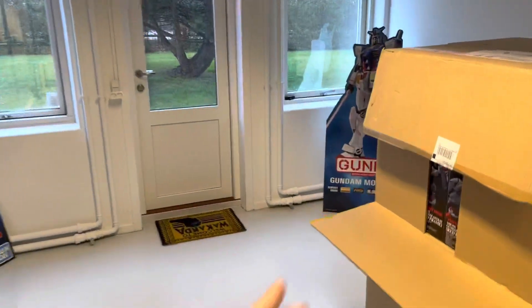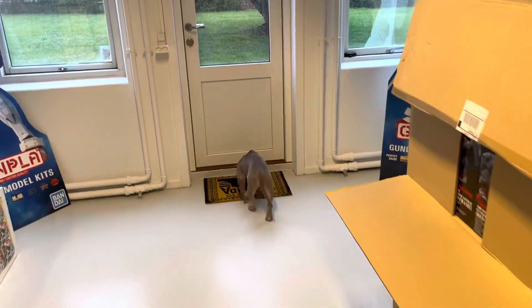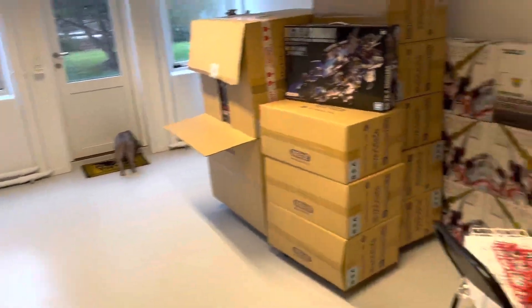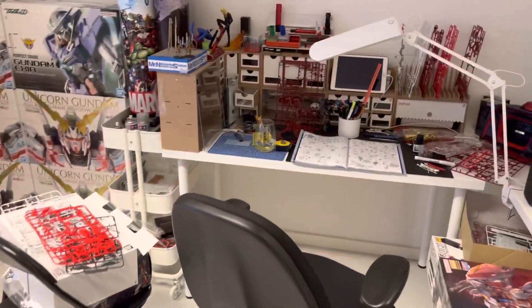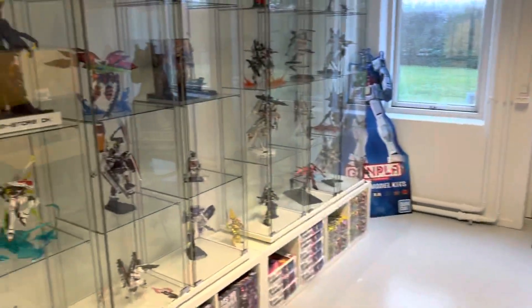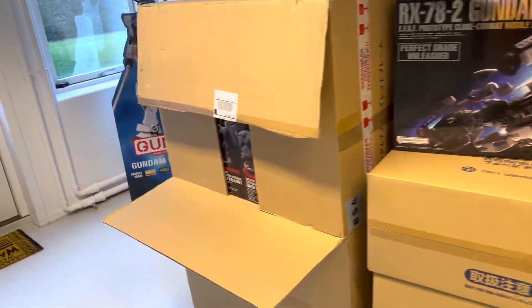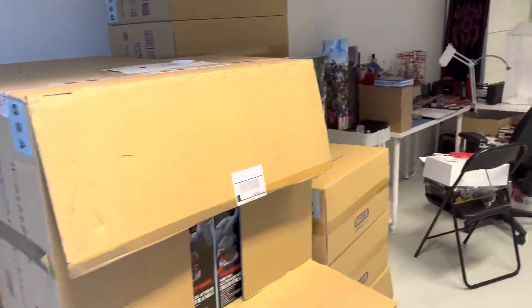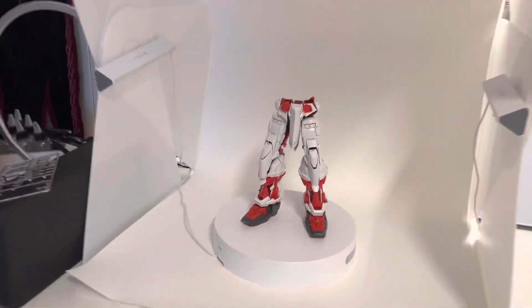The floor lamps should be behind the Gunpla figures or somewhere else — not quite sure. Once you get inside, I just want to make a cozy, nerdy atmosphere with a lot of colors. All the kits have so many colors and it's just a big pile of nerd shop in here, and I want to keep it that way so us grown-up children can have fun and want to spend time here.